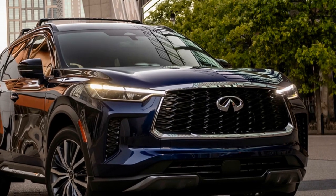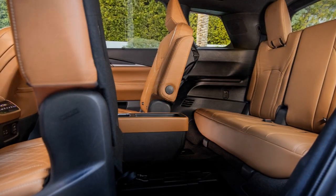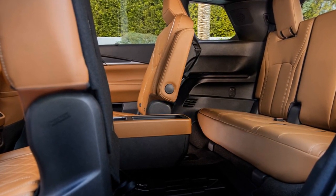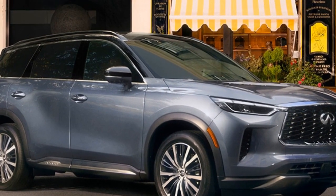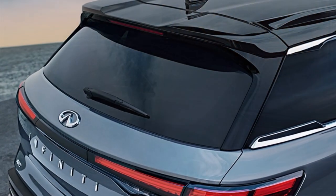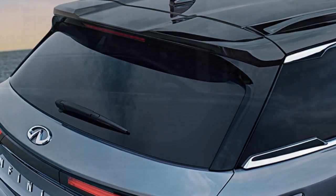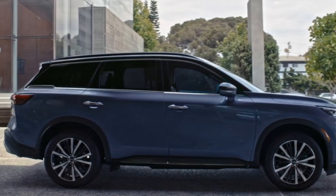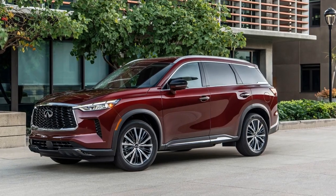The second-row captain's chairs feature a removable center console and innovative power button tilt-and-slide functionality, facilitating easy access to the third row. This feature, initially introduced in the previous QX60 model, uses separate buttons for passengers entering and exiting the third row. By sliding and tilting the captain's chairs forward in one step, ample space is created for accessing the rear seats without compromising the functionality of children's car seats – a design particularly appreciated by families.